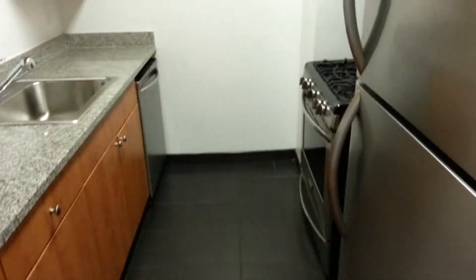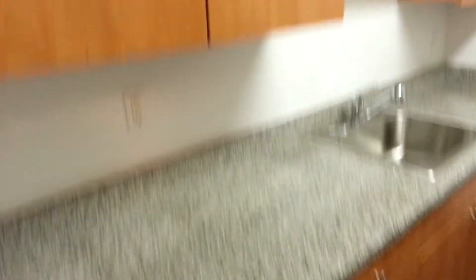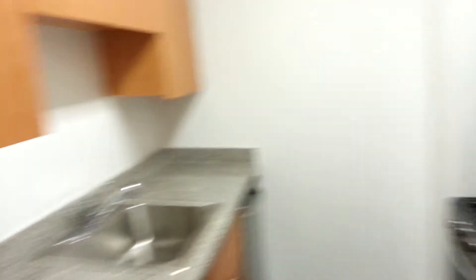We have a separate kitchen with a dishwasher, plenty of workspace, lots of cabinet space, a microwave, stainless steel appliances — all brand new, gas. It's just remarkable.